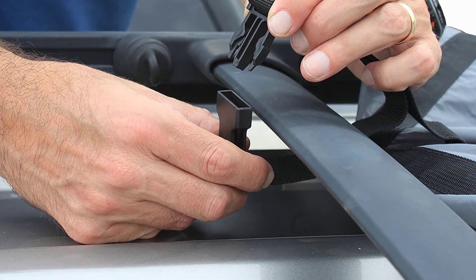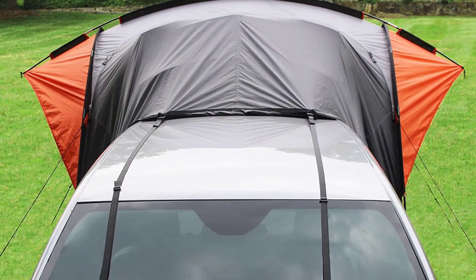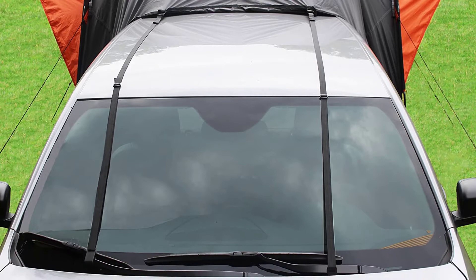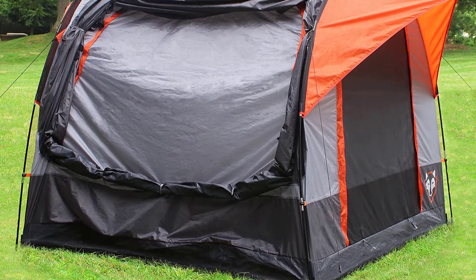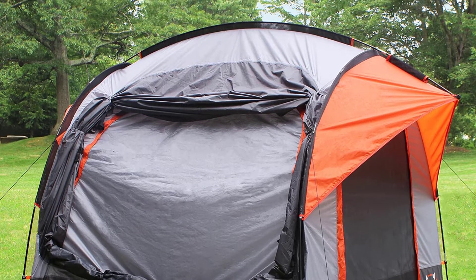This car camping tent connects to the back of your vehicle and covers you with a durable tent that can sleep up to 4 people. It's made with water-resistant fabric, tape-sealed seams, and no-see-um mesh, and the tent windows and doors feature storm covers to block out weather. A PE bathtub floor keeps you dry and keeps outdoor critters away while you're inside.